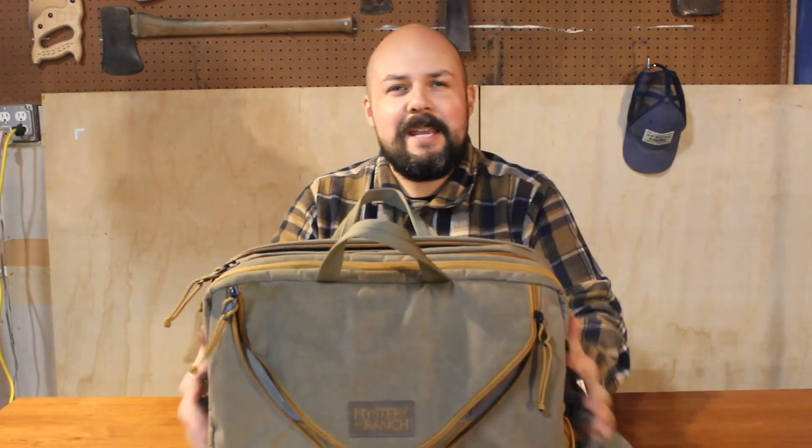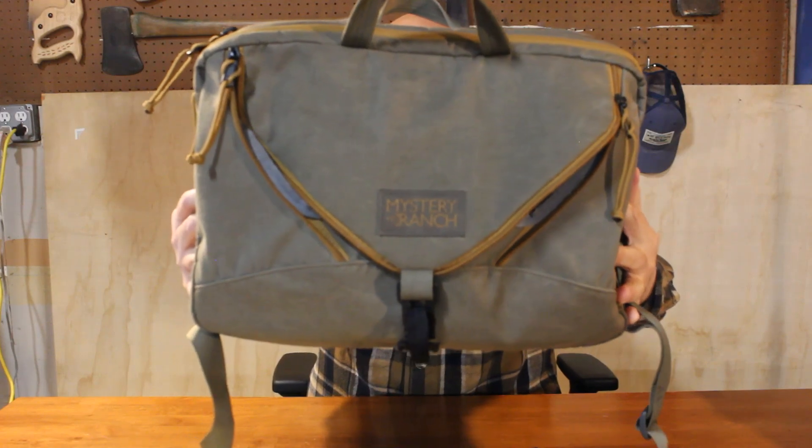The handkerchief — I'll be honest, I really don't carry one around too much anymore. There's one in my bag. Oh, I almost forgot about the bag! What hasn't changed: the bag, everybody — the Mystery Ranch three-way briefcase. This thing is amazing.